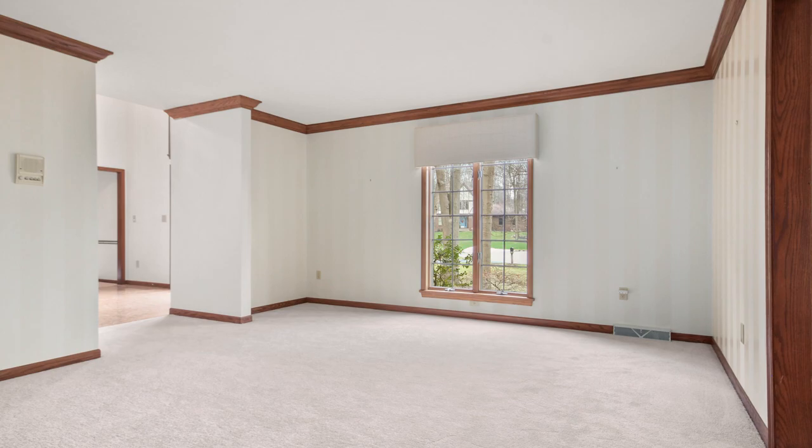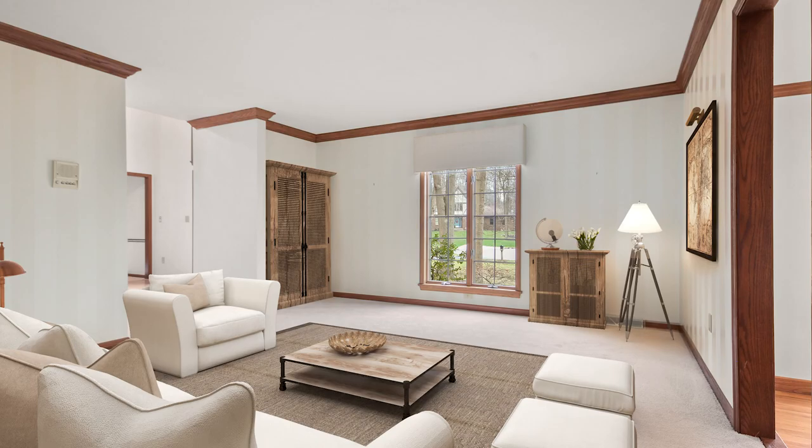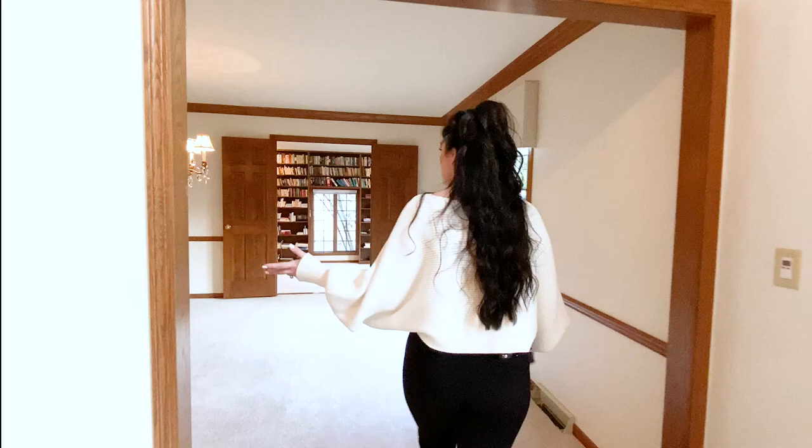And it takes you back into the foyer. There's a ton of storage in this house — just about everywhere you turn there's closets, additional storage in the kitchen. This room is your formal dining area.